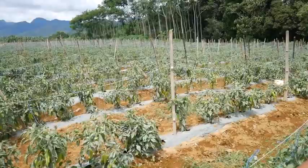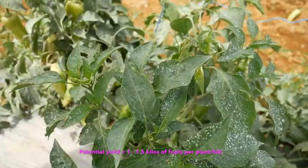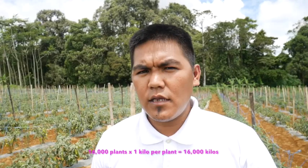E ilang po bang potential na ibubunga ng isang puno ng Emperor? Ang Emperor po natin, yung potential po niya ay 1 kilo to 1.5 kilos per hill. Kumputin na lang natin, isang kilo na lang. 16,000 na puno times 1 kilo — 16,000 kilos.